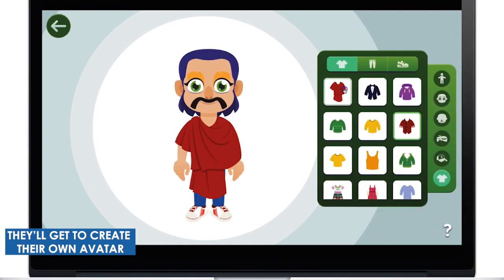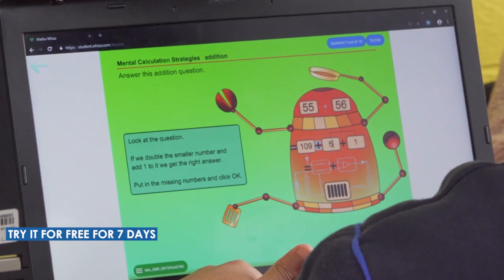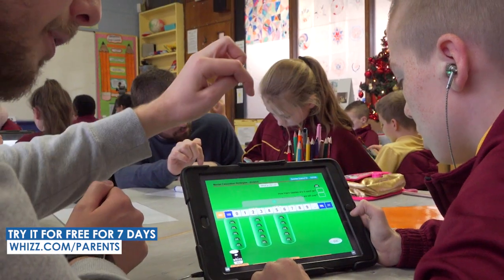They'll get to create their own avatar, win gems and gain points. Try it now for free for seven days by visiting whiz.com forward slash parents.